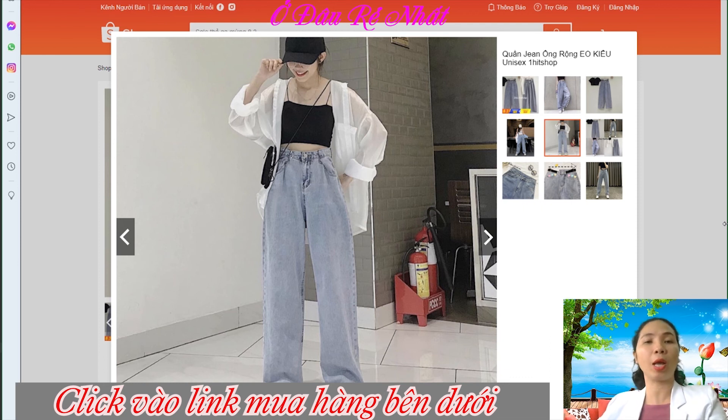Đây là một số bán hàng uy tín, mình đã tìm hiểu khá kỹ mới giới thiệu đến các bạn. Các bạn an tâm nha. Video chia sẻ sản phẩm ngày hôm nay xin được kết thúc tại đây. Cảm ơn tất cả các bạn đã quan tâm theo dõi. Đừng quên like, share, đăng ký kênh và rung chuông để nhận video mới nhất. Xin chào và hẹn gặp lại!